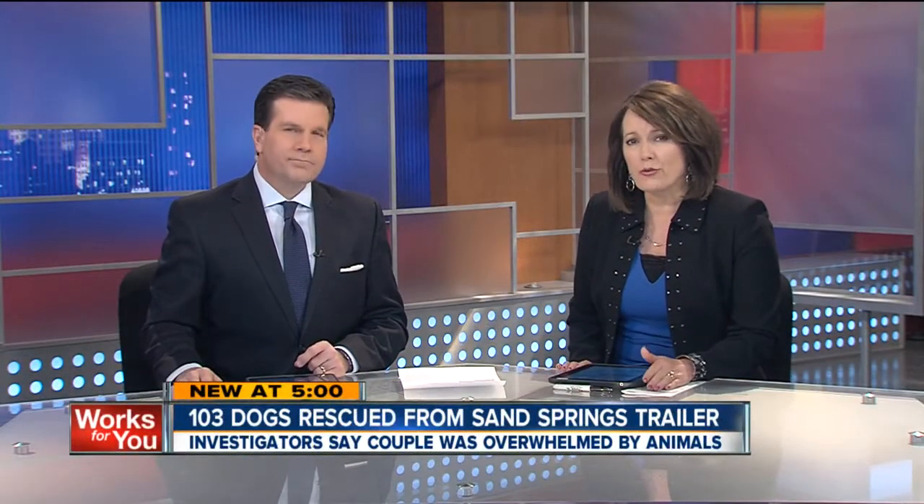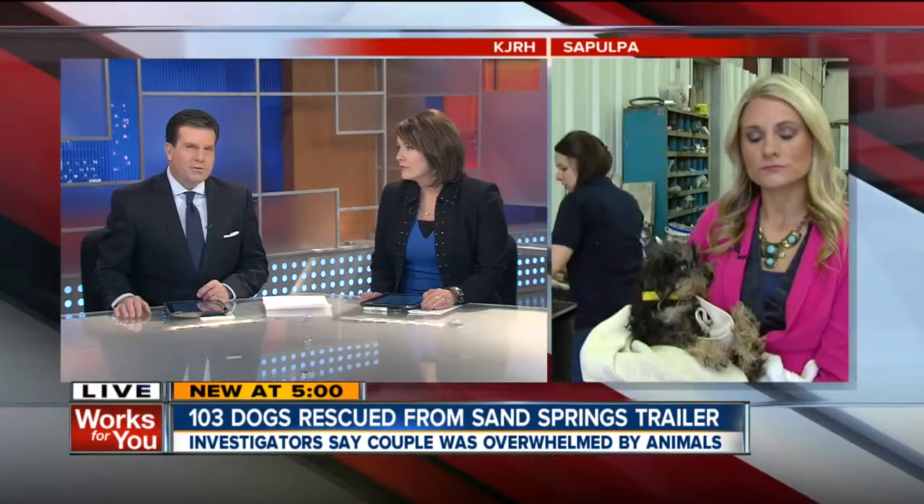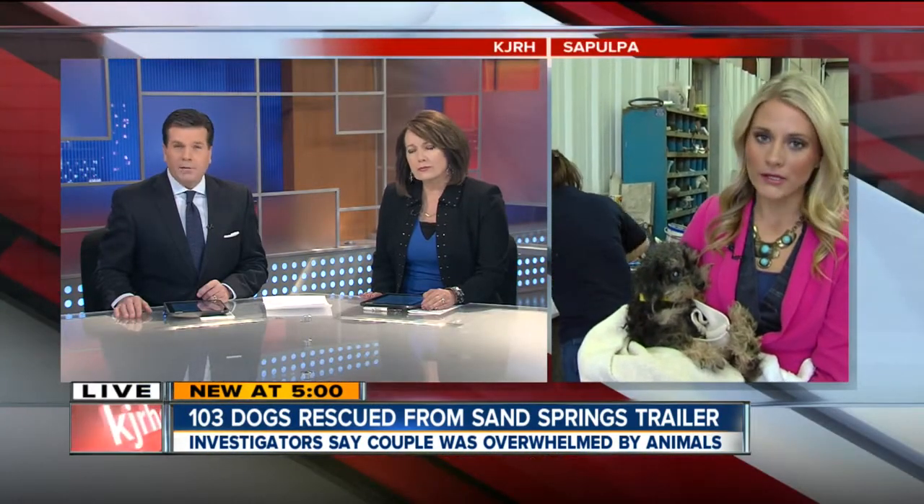First, I'm new at five: 103 dogs rescued from a Sand Springs mobile home. Two News reporter Liz Bryan discovers some with rotting teeth, cataracts, and possibly cancer.